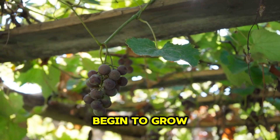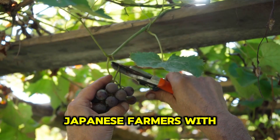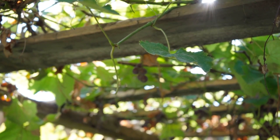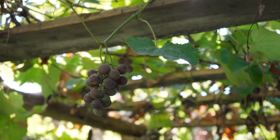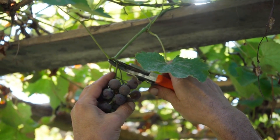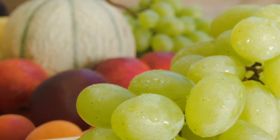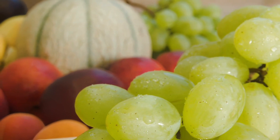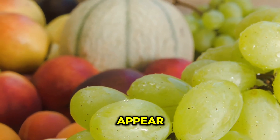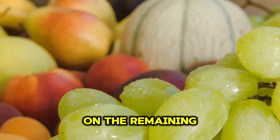Once the vines begin to grow, the true art of viticulture comes into play. Japanese farmers, with skillful hands and keen eyes, meticulously care for each vine. This process involves carefully managing the grape flowers that begin to appear. The farmer selectively removes certain flowers to concentrate nutrients on the remaining bunches.